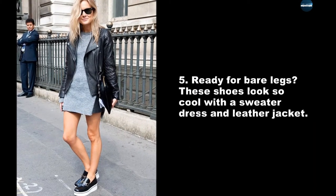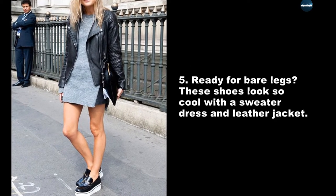Ready for bare legs? These shoes look so cool with a sweater dress and leather jacket.